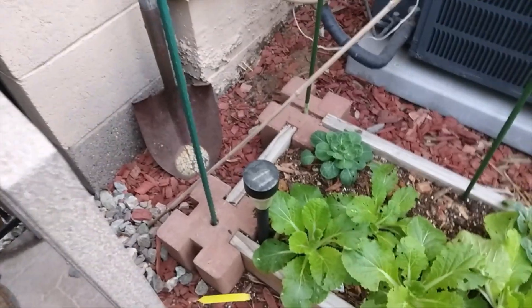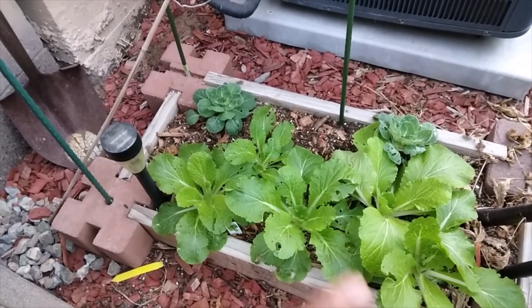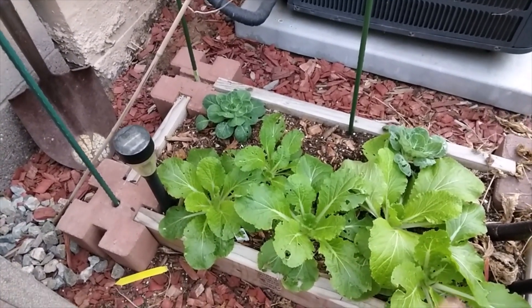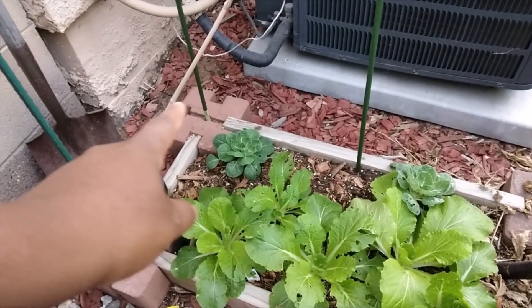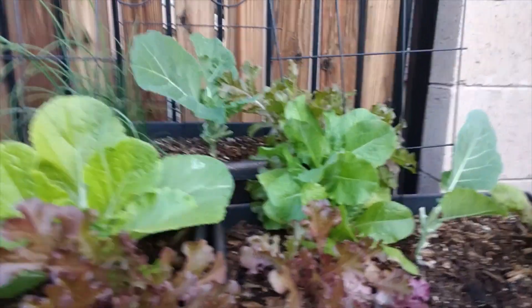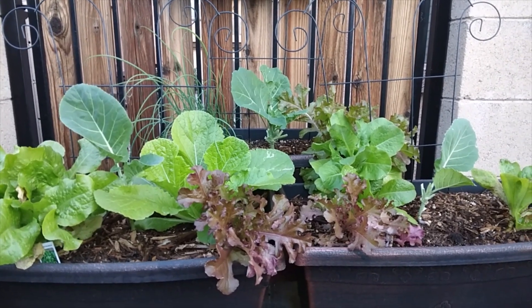All right, guys. We are going to start in the very back because this area is losing sun first. Let's crawl in here and see what we got. Let's start with underneath the roselle — look at all of this bok choy. I need to come in here and eat some of this because we have some giant leaves. So this is the bok choy, and then we have Brussels sprouts right behind it. And then this is the big root of the roselle. Moving on up here, this is one of my favorite little spots in my garden — it's just growing really pretty.